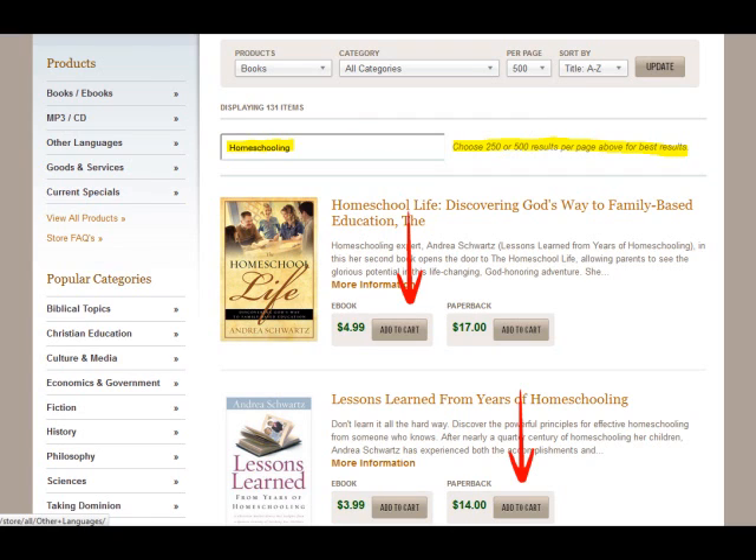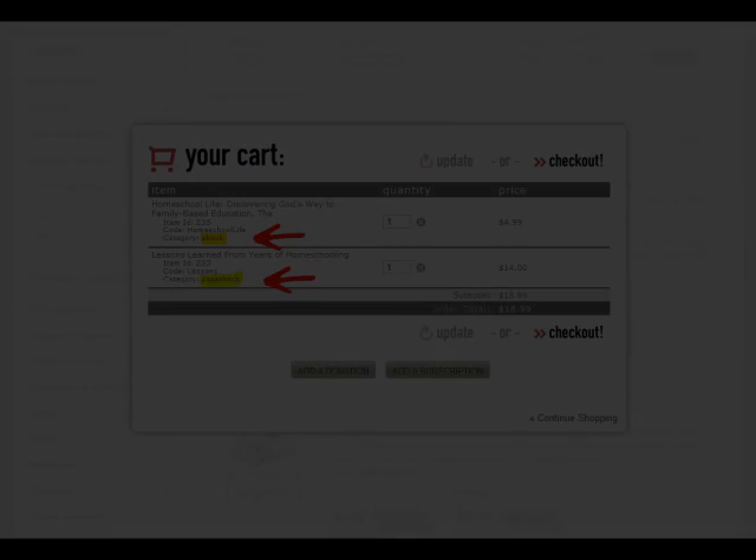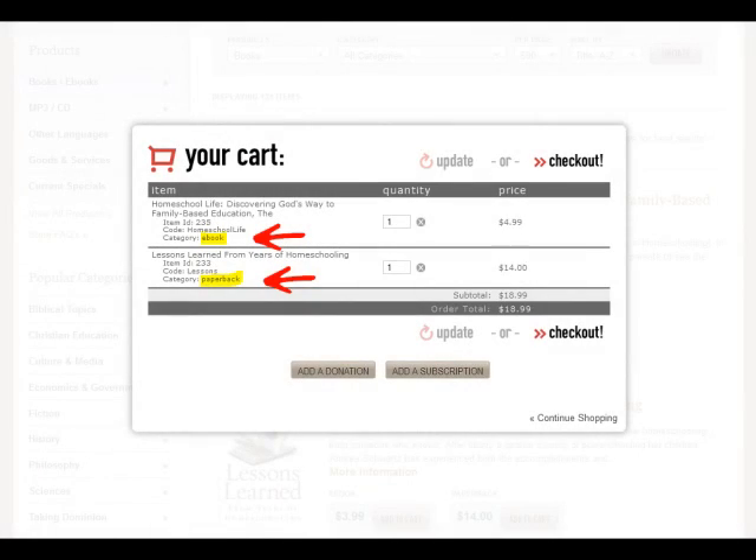When you find an item you wish to purchase, select that item and you will be sent to the shopping cart. Note that if you wish to make additional product selections, you may click outside the cart or select Continue Shopping. Donations and subscriptions may also be added via the cart.